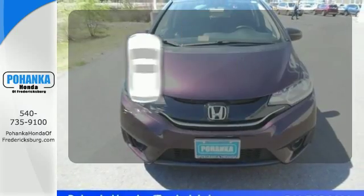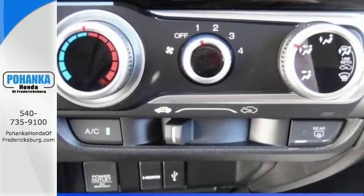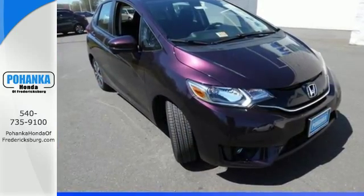The sunroof gives you fresh air for your drive. Expect the best from this versatile Honda. Come in for a test drive today and see it in action.